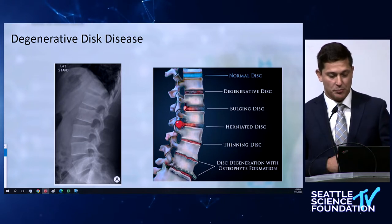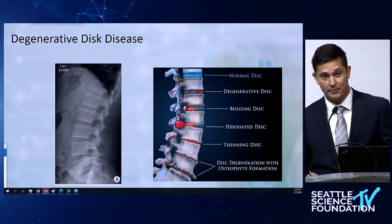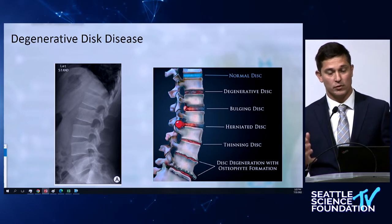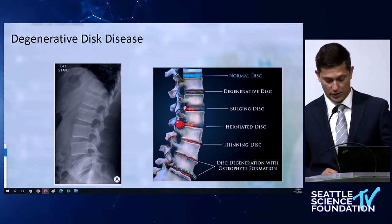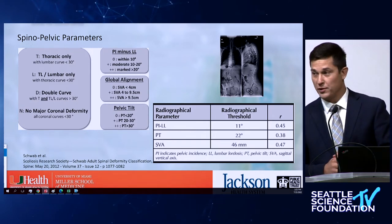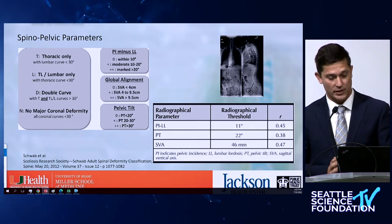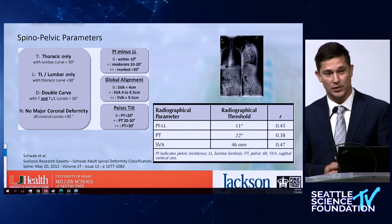Let's take this basic premise: degenerative disc disease is the root of all evil. As age progresses, the intervertebral disc height slowly deteriorates. The anterior column loses its overall height, and as a result you get flat back, loss of lordosis, and all of the associated pathologies. We know the importance of lumbar lordosis has been reiterated many times with the original Schwab classification and the addition from the SRS Society. By now no one questions that — we all know we need to match the PI with lumbar lordosis.